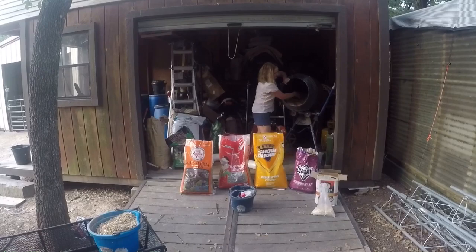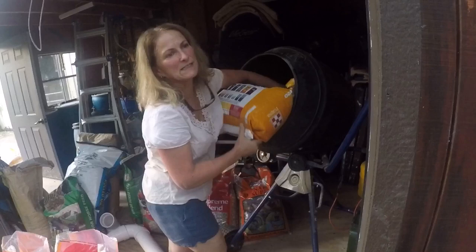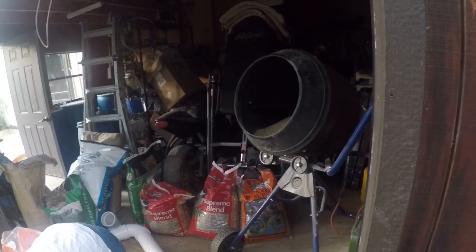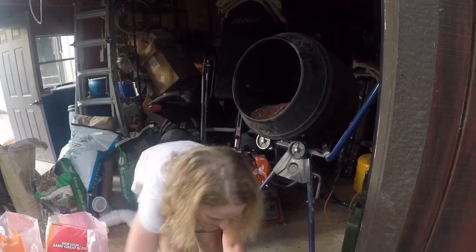I do six scoops of the 30% protein. Peacocks need more protein, especially when they're babies. The babies need 30% until their feathers all come in. I know this is six scoops because I already took out six scoops of the last scoops. And then this is just one of the additives — a scoop of peanuts, a scoop of oyster shell, electrolyte salt, and a half a scoop of cat food.